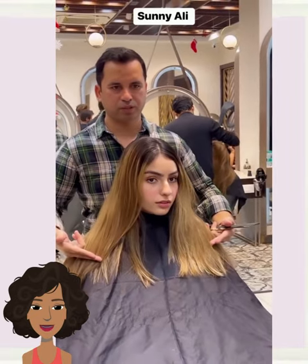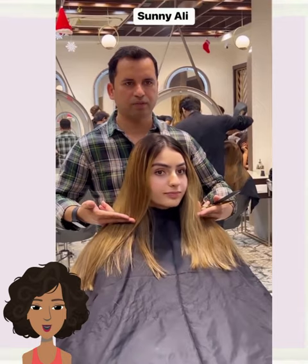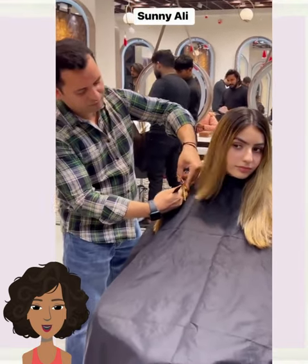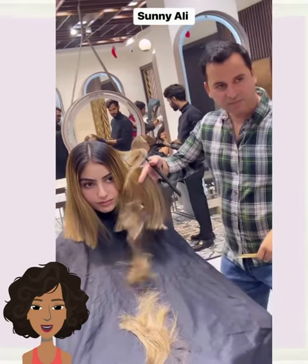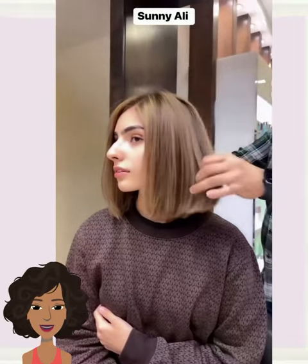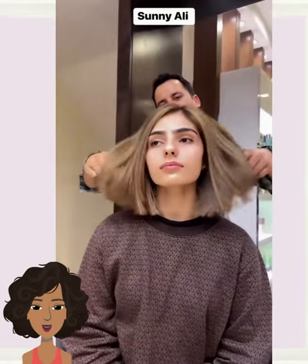And then we have another long-to-bob transformation. Looks like he did touch up the color as well. Very nice.